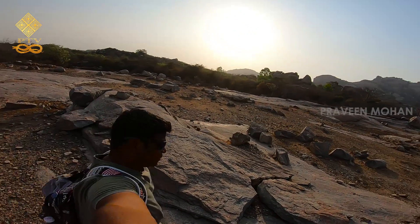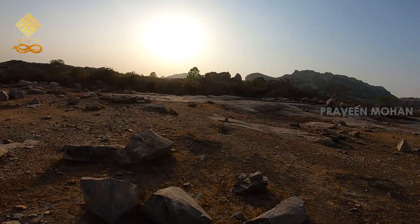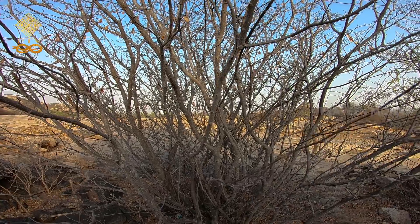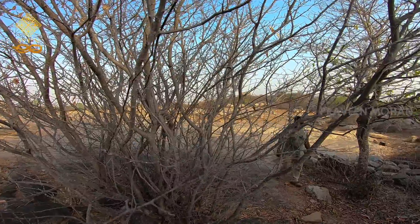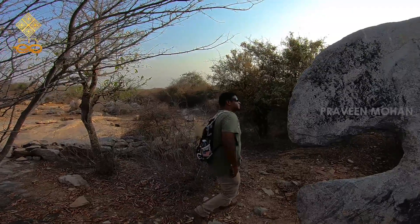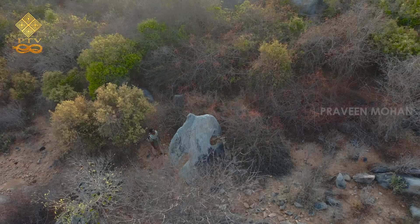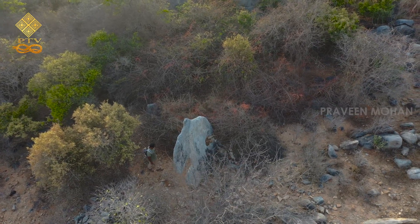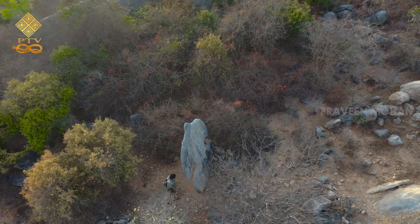But something pulls me in a specific direction. It appears as though there is nothing - maybe my instinct failed me, it is just bushes and trees. But behind them, I finally see this amazing statue. What is this? And why is it found in the middle of nowhere?